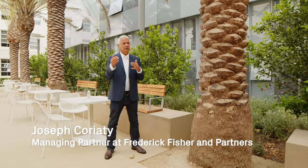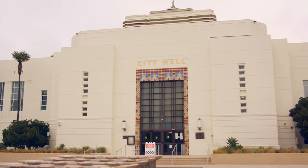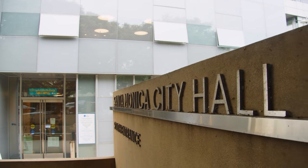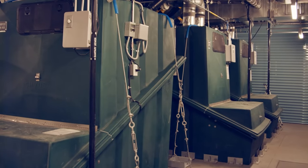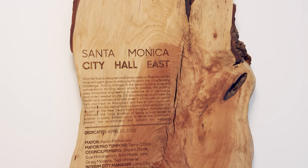Over about a 20-year period the city developed a master plan for the Civic Center, and over the years the City Hall became too small. Part of the Civic Center master plan was to do a new addition to the City Hall, and that's what this project is. In that conversation there was a lot of interest in what the level of sustainability should be for a project like this. This project has a set of intentions that were developed with the City of Santa Monica that I think are kind of unique to Santa Monica.